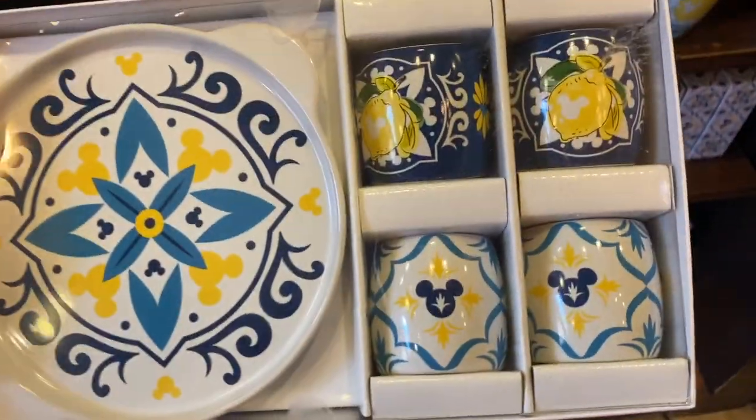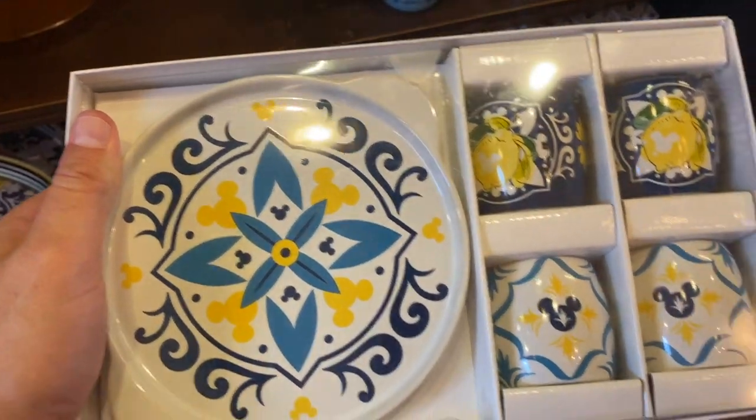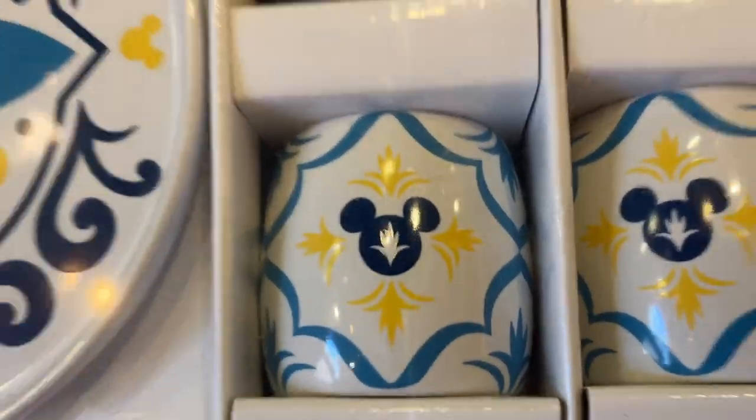What is this? I don't know what that is. $64.99 for this. So it's a plate of Limoncello shot glasses, maybe? Very subtle Mickeys on them.